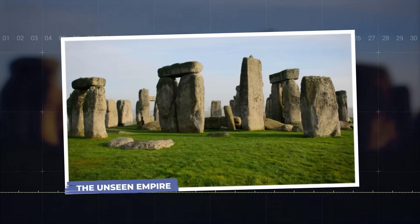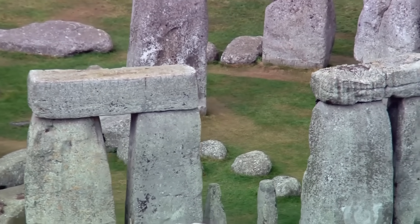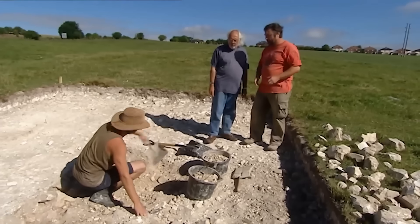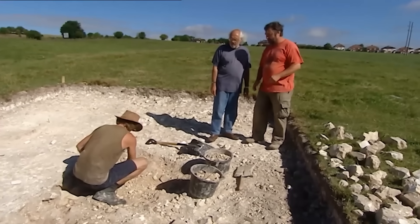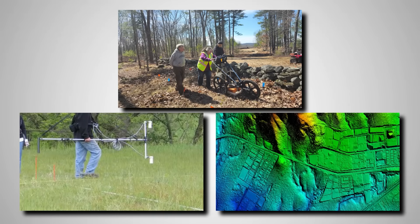It's called the Stonehenge Hidden Landscapes Project, a four-year mission to go beyond what the eye can see. A team of archaeologists and scientists decided to stop just digging and start seeing. They brought in a high-tech arsenal of ground-penetrating radar, high-resolution magnetometers, and, crucially, airborne LIDAR scanners.